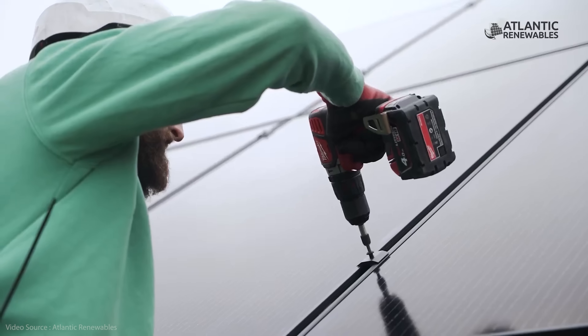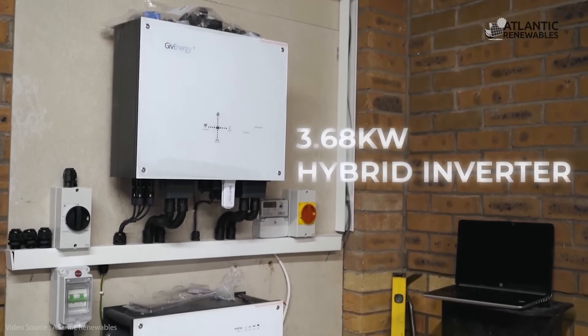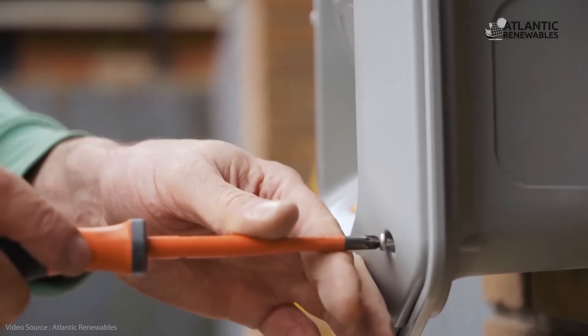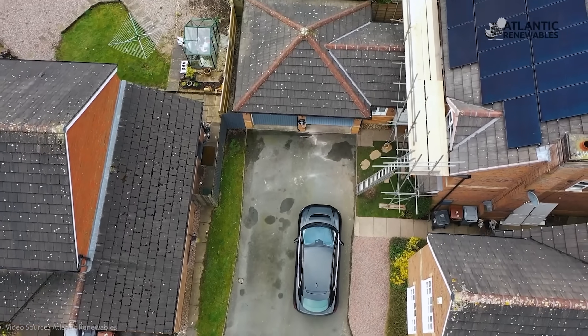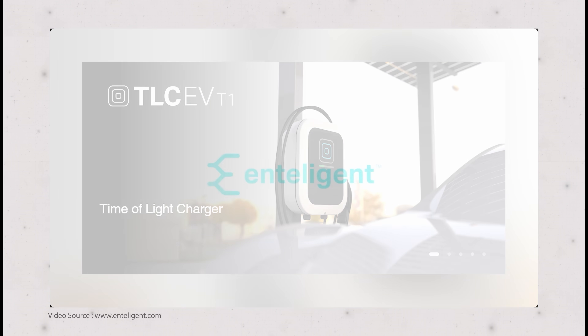If you've got solar panels on your roof, the DC current from them goes through an inverter to change it into AC supply that your home electrical system can accept. But if you've also got an electric vehicle, the AC supply from your wall charger has to be converted back into direct current by the car's onboard system before being used to charge up the batteries. Overall losses in all that can amount to more than 13 percent. And that's where a new US startup called Intelligent claims to have come up with a smart solution.